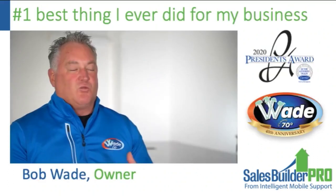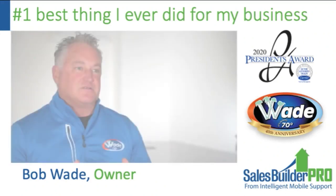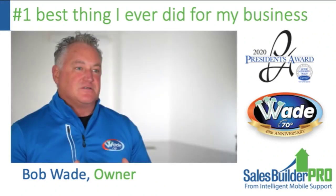It was very rewarding helping young people earn more money. Bob Wade, owner of Wade Heat and Cooling in Pennsylvania, told us: 'Once I got Sales Builder Pro, it completely changed my business — it's the number one best thing I ever did for my business.' They've been in business for 40 years, are last year's President's Award winner for Carrier — a hard accolade to earn — and are an extremely well-run operation. It's surprising that a software app purchased around 2017 could be the best investment a 35-year-old business ever made.